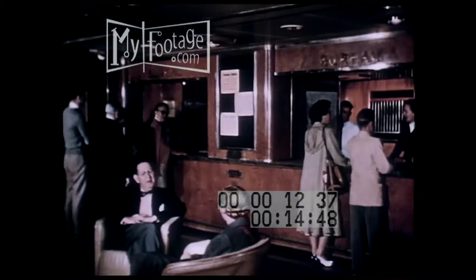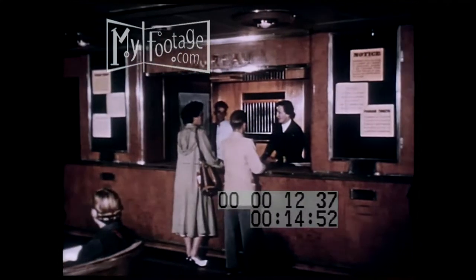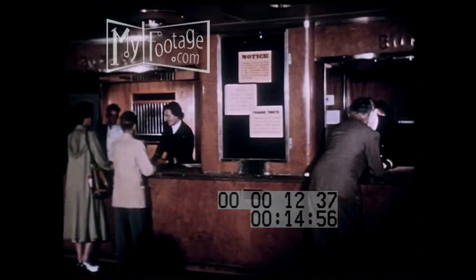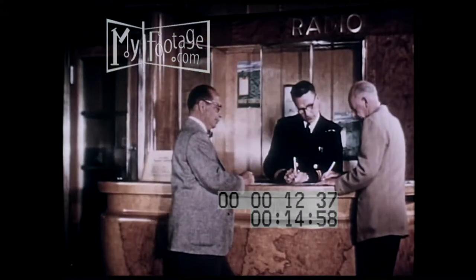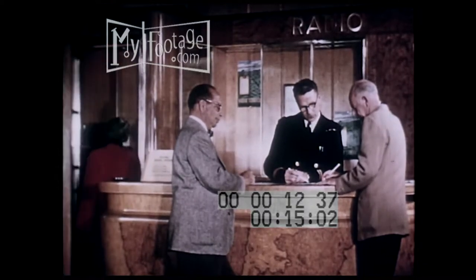One of the first things you may want to do is to visit the Purser's Bureau, for this is the ship's business office where all the questions and details concerning your voyage may be handled. By radio or ship-to-shore telephone, you can keep in touch with any corner of the world.